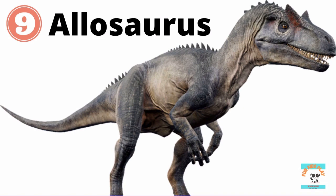What dinosaur is this? It's Allosaurus. Allosaurus is a carnivore, a meat-eater. It has knife-like teeth and strong, sharp claws. It is a fierce hunter, just like T-Rex. Kids, do you like Allosaurus?